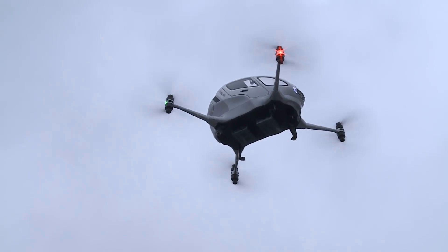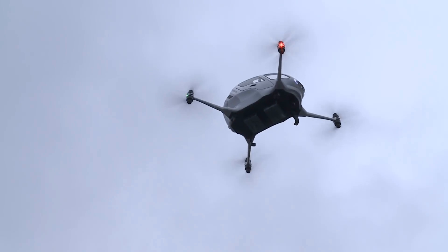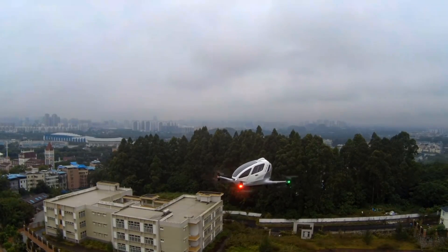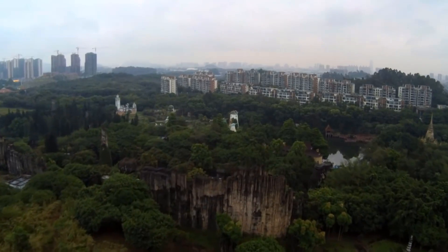It can cruise at speeds of up to 62 miles per hour, and has a ceiling height of 11,000 feet above sea level. Similar to hobby drones, the passenger drone can take off, land, and fly automatically with a single click. In addition, it includes an automatic safe landing system, should one of the propellers or motors fail during flight.